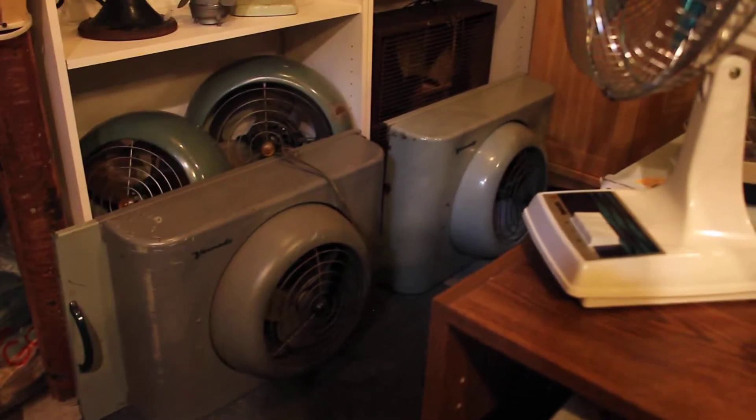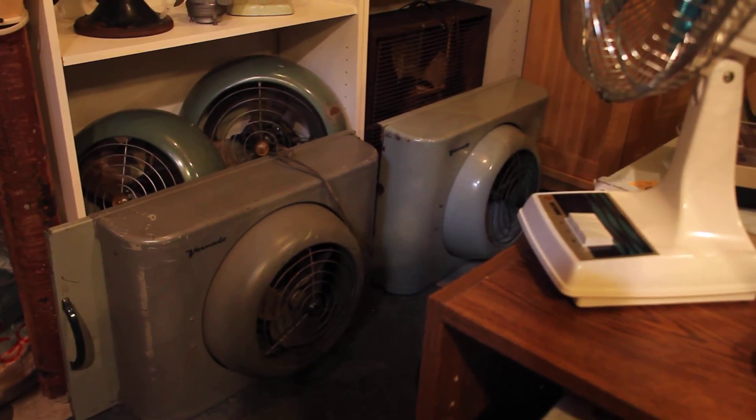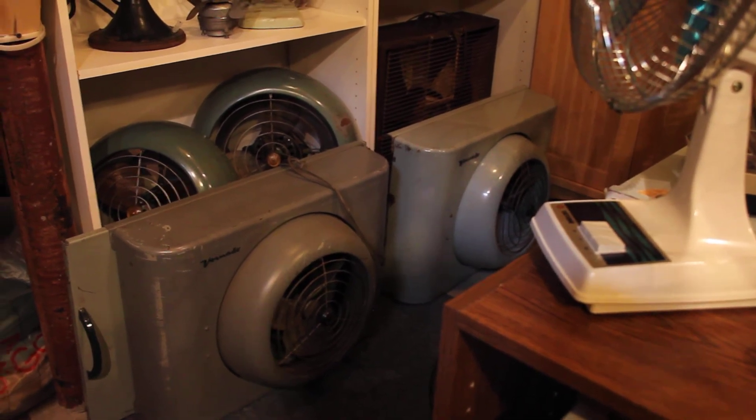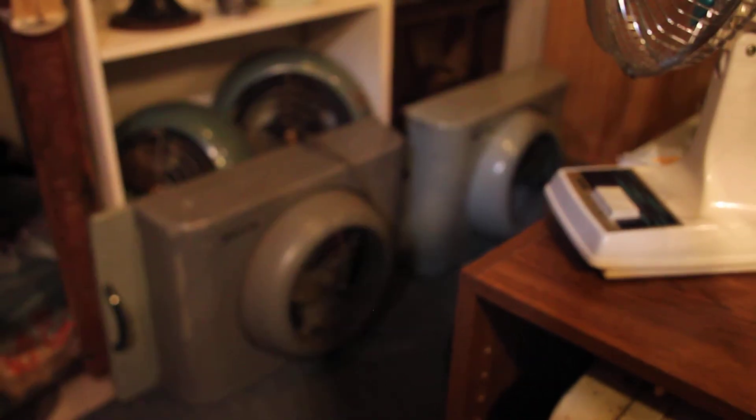The one on the left is complete with the side panels and everything. The one on the right is missing the side panels, but they're both fully functional. What's really cool about these is the story behind them.